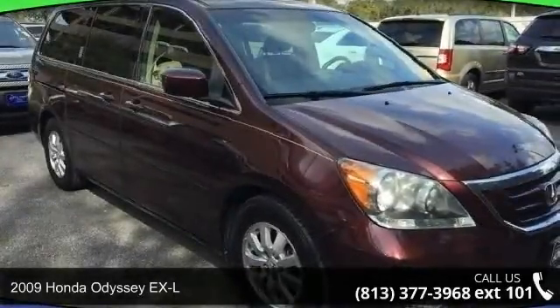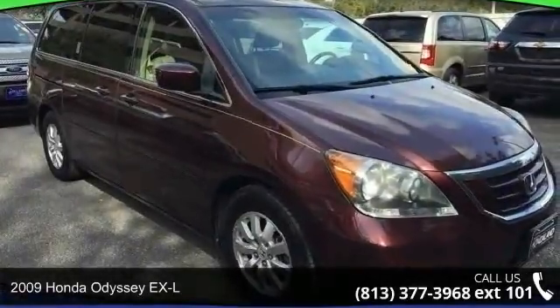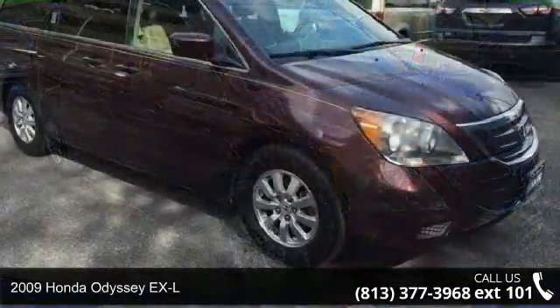Step into the 2009 Honda Odyssey EX-L. If you are looking for a first-rate auto, this one could be yours today.